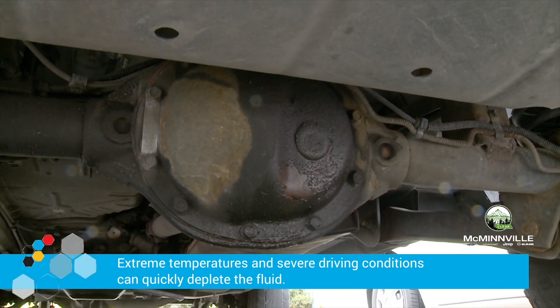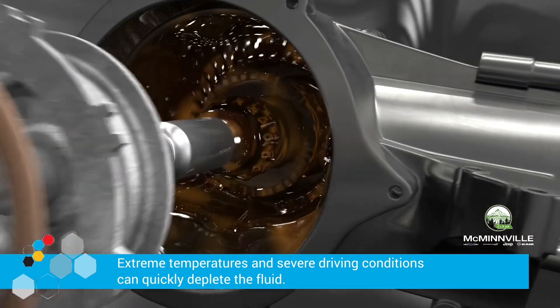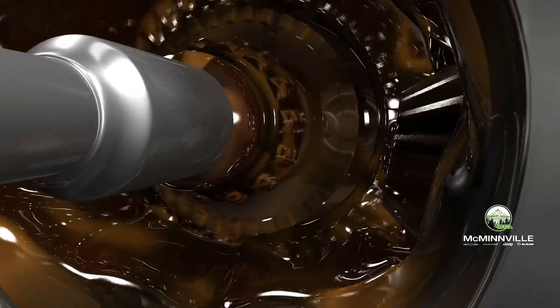Extreme temperatures and severe driving conditions like towing and off-roading can quickly deplete the fluid, causing deposits, premature wear, gear noise, and even slippage.